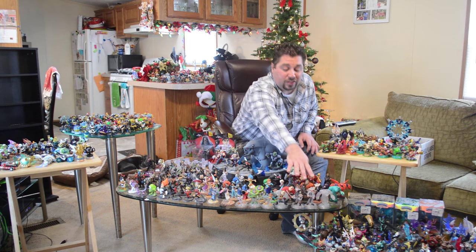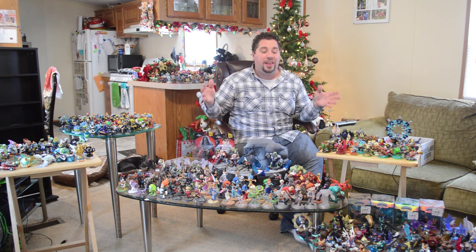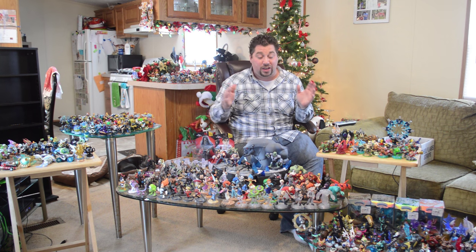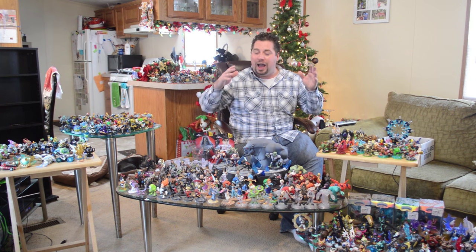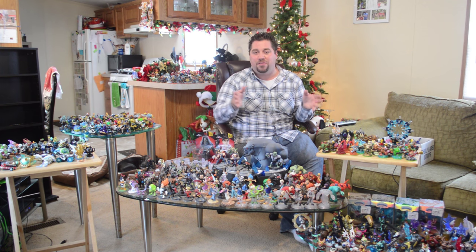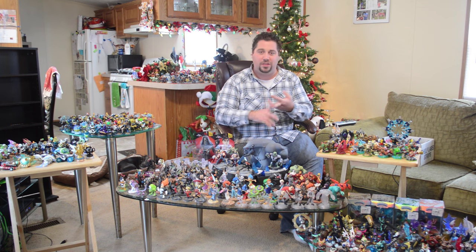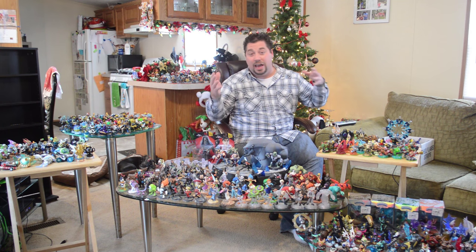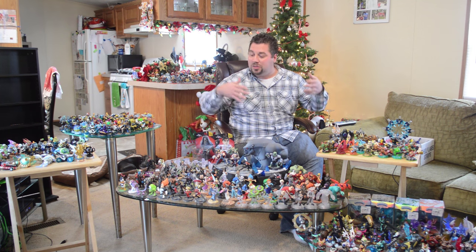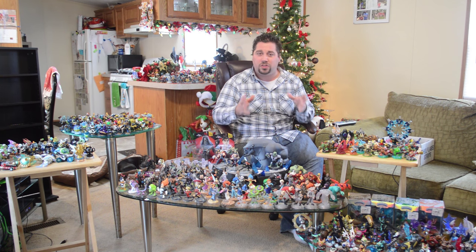We've got all of the crystals right here in the front. The collection is so huge that I actually cannot fit it all in the video frame. I normally split these videos up among the games — Skylanders, Disney Infinity, and now Lego Dimensions. Since we've amassed so many toys, I like to make the videos a little bit quicker, short and sweet, and get straight to the point.